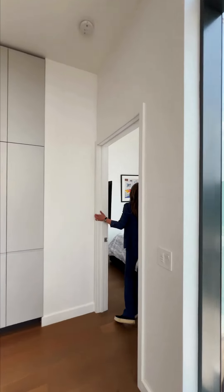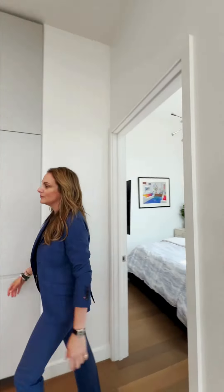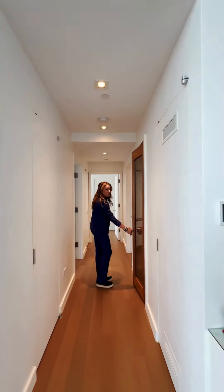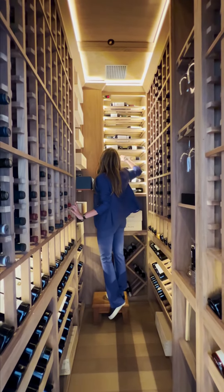Bedroom number two — privacy split bedroom layout with ensuite bathroom, beautifully finished, all Crestron automatic shades, music, and of course you have to have your own private wine storage. It's the most amazing thing I've ever seen.